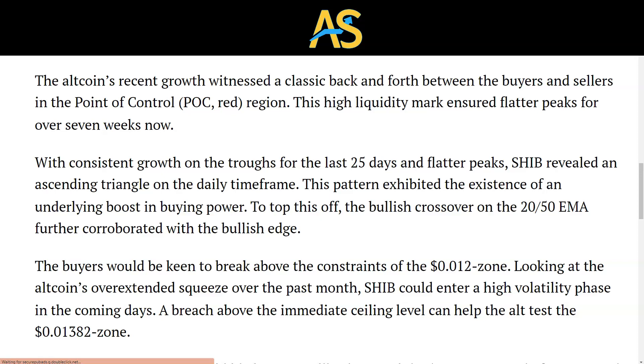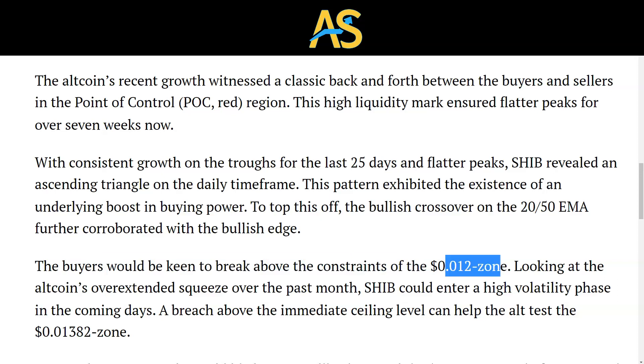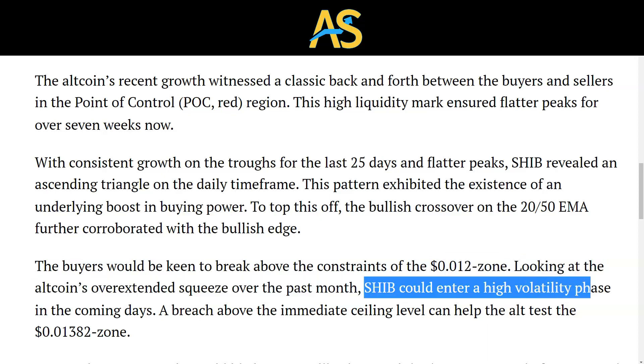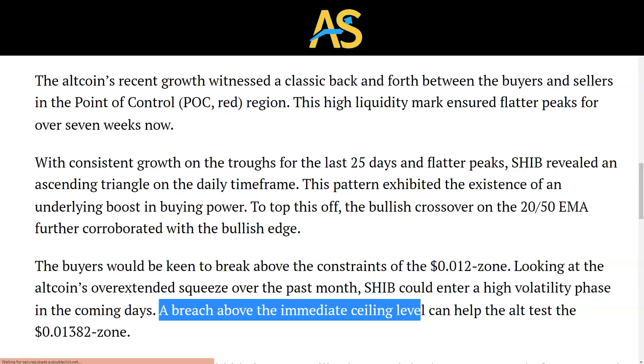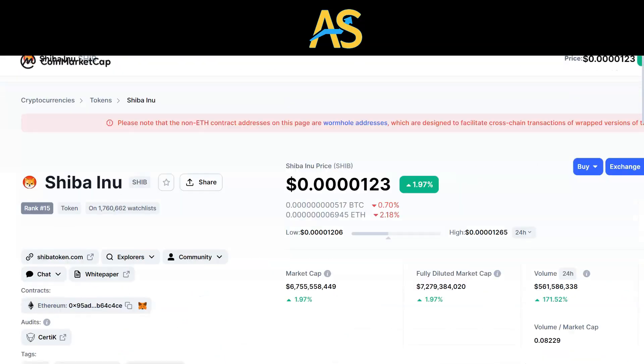The altcoin's recent growth witnessed a classic back and forth between buyers and sellers, basically at a point of control — a high liquidity mark — ensuring flat peaks over seven weeks. Buyers will be keen to break above this level. Looking at the altcoin's overextended squeeze over the past month, SHIB could enter a high volatility phase in the coming days. A breach above the immediate ceiling level can test this level.